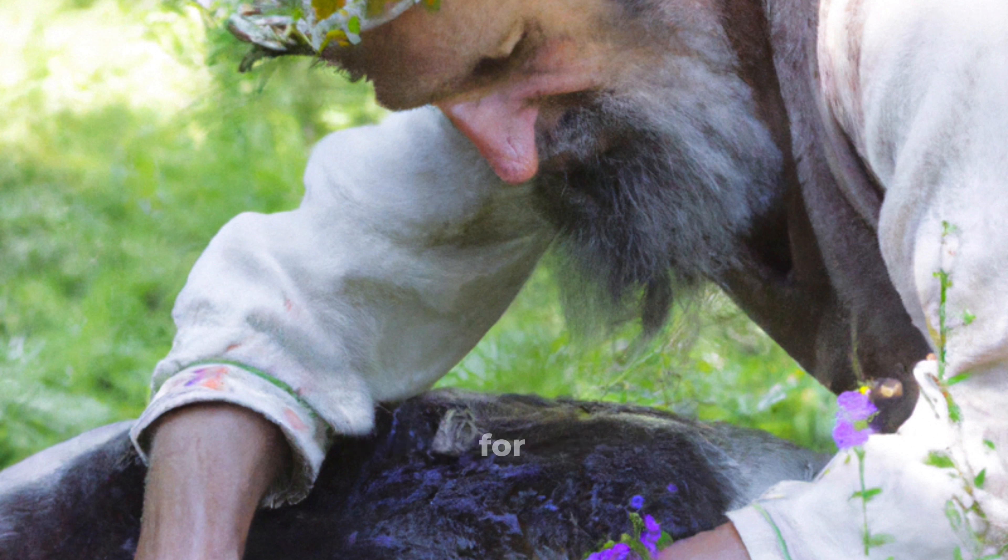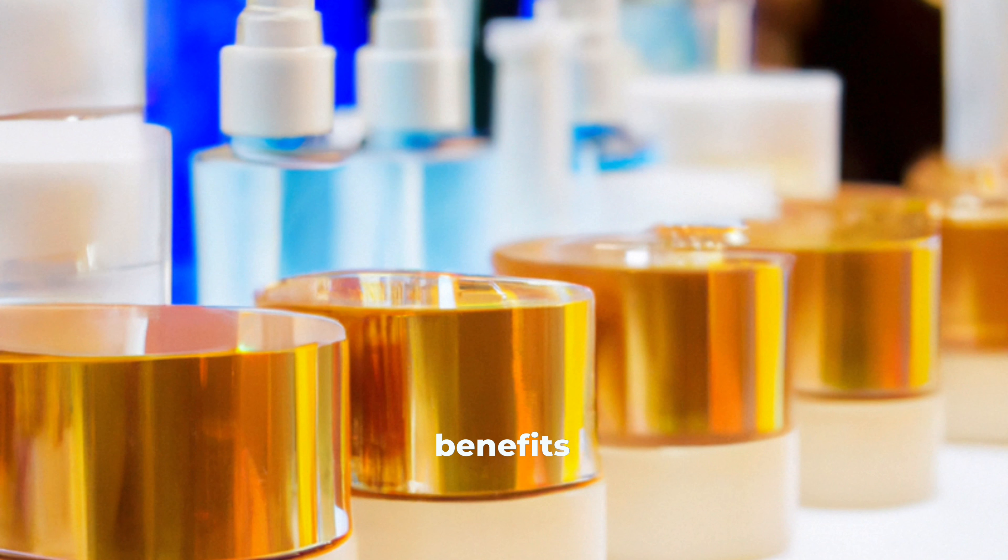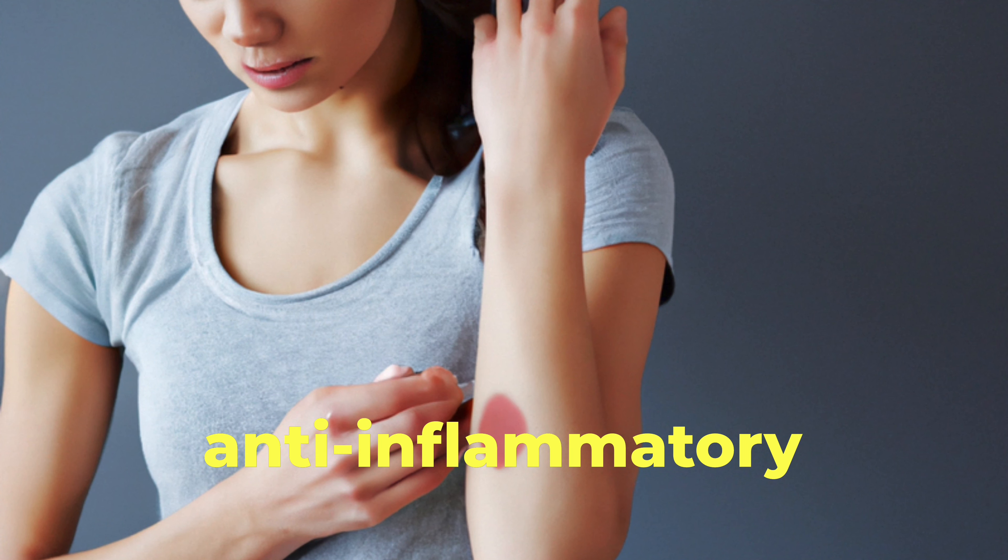The chamomile plant is a member of the daisy family — yes, the daisy family. The extract contains a variety of antioxidants and anti-inflammatory compounds including chamazulene, apigenin, and bisabolol. Chamomile has been used for centuries as a natural remedy for various ailments including skin care.